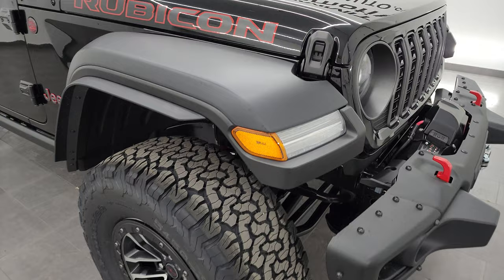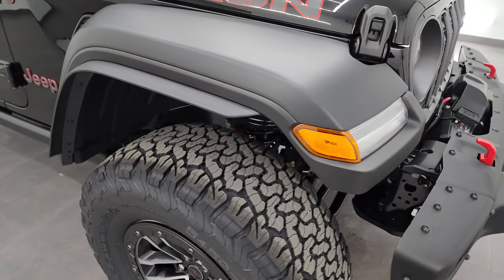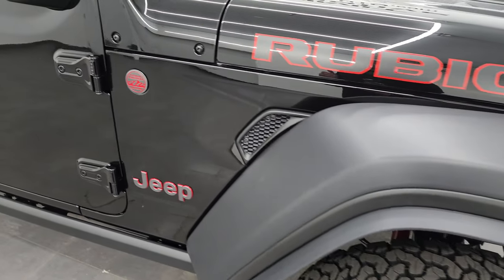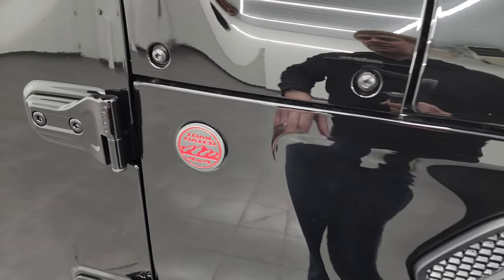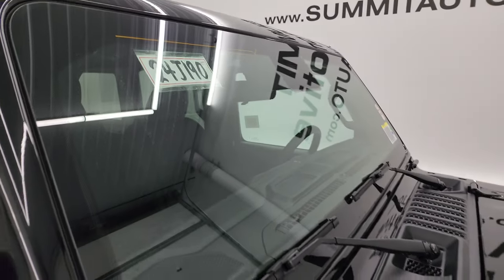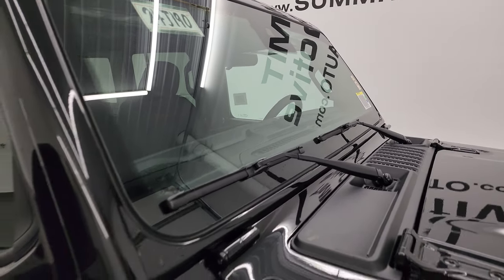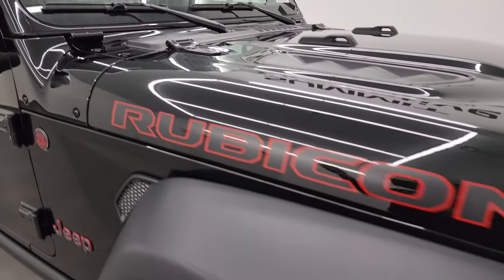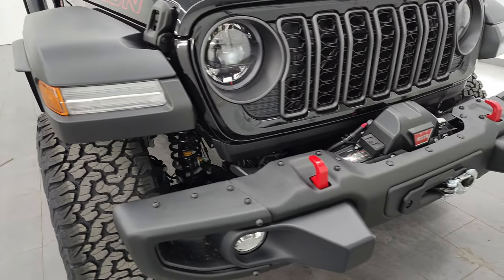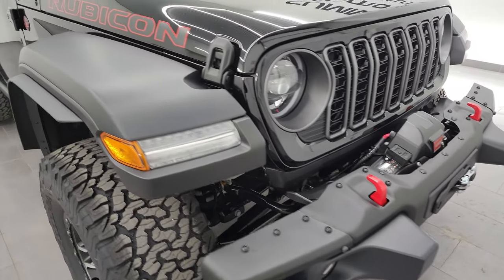You'll notice that you get these fender flare extensions on here as well, and that is to accommodate for the wider tires so that you're legal with highway and state road laws. For 2024, they got rid of the antenna - you get a trail rated badge there now. They put the antennas in the windshield, and these are all Corning Gorilla Glass on the Rubicon packages. You may have noticed that this one does have LED headlamps, running lights, and fog lights - those are now standard on the Rubicon package for 2024.